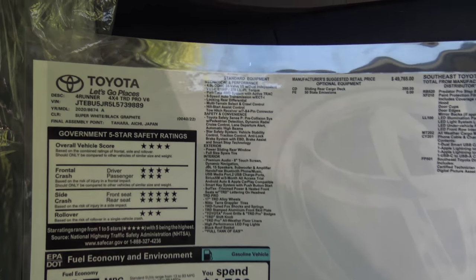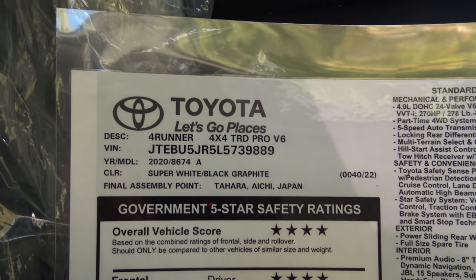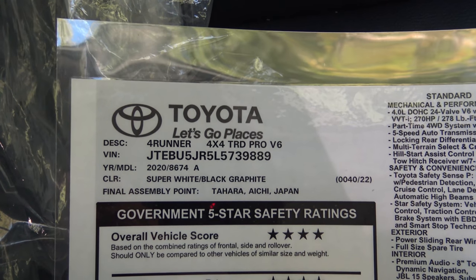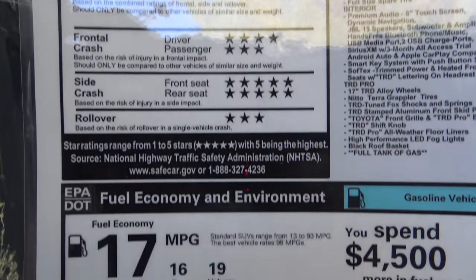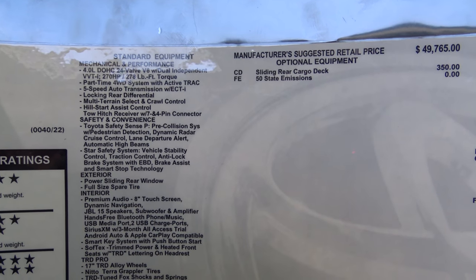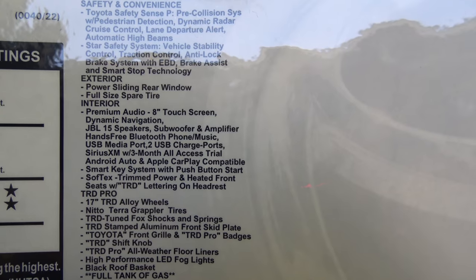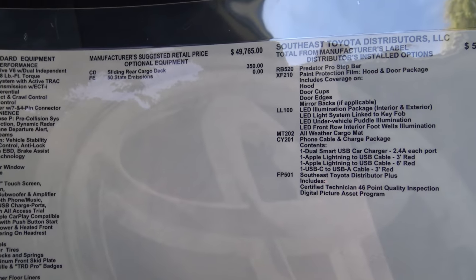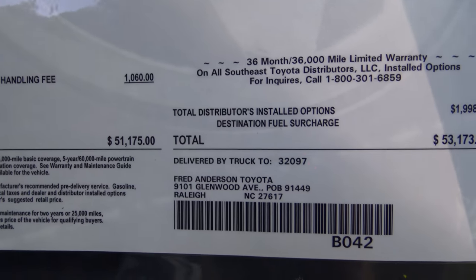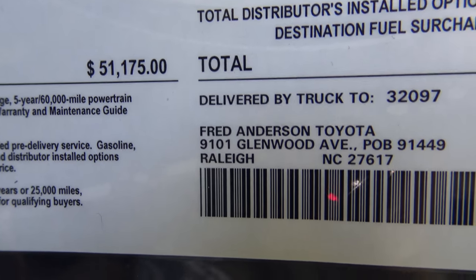Now let's check out the window sticker. We've got the 4Runner TRD Pro in super white, but it's also available in magnetic gray, midnight black metallic, and army green. Safety ratings are listed, and combined gas mileage is 17 MPG. Standard TRD Pro equipment is on the left, and there's a factory-installed sliding rear cargo deck. With the options added at the regional assembly point, the sticker comes to $53,100.